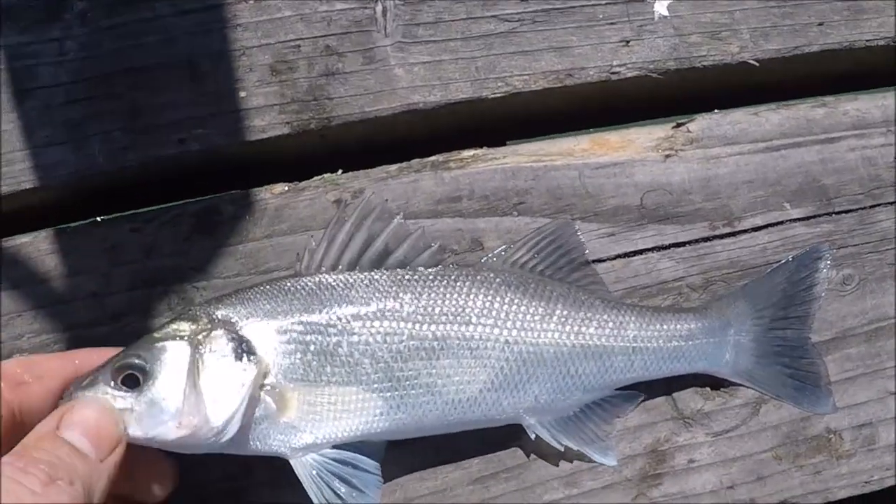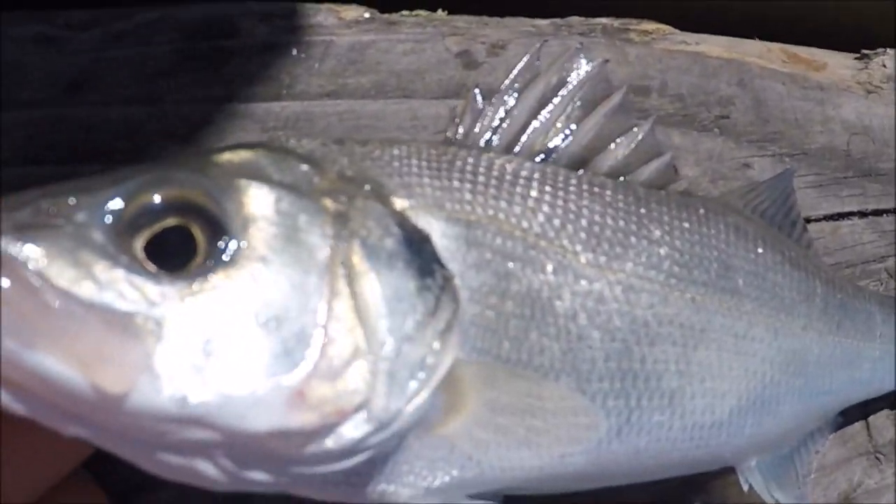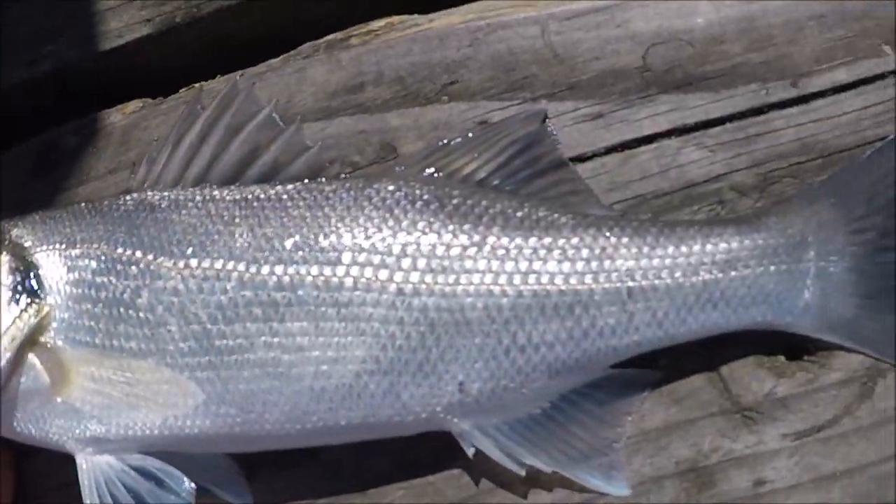So that's another little bass — not very big, but beautiful nonetheless. Looking nice in the sunshine. Gonna throw it back.